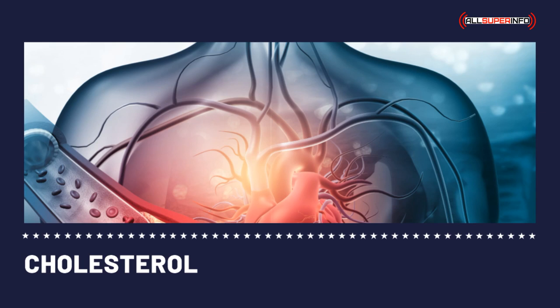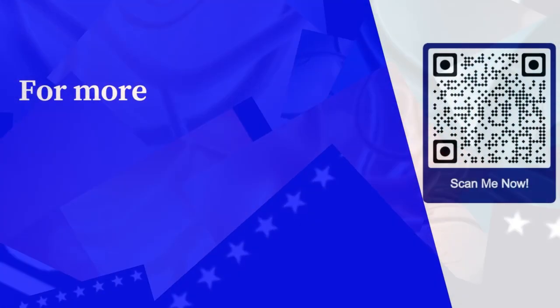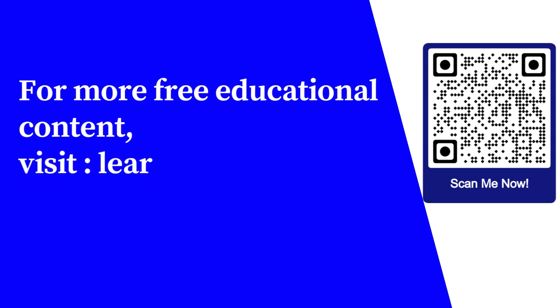As for poultry, choose chicken rather than duck, and be sure to remove the skin before cooking, as fats are stored in the skin. Remember, to maintain a cholesterol-free diet, one must eat cholesterol-free foods.